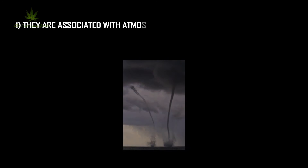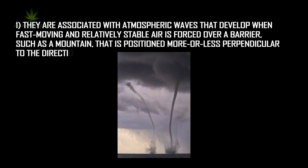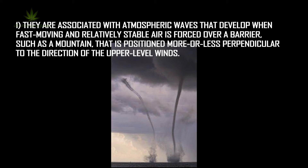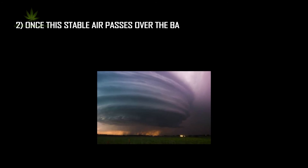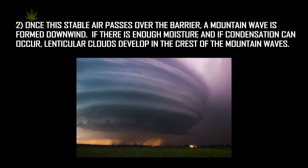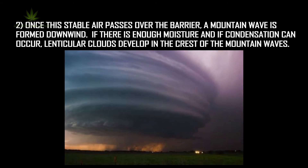Formation of lenticular clouds. They are associated with atmospheric waves that develop when fast-moving and relatively stable air is forced over a barrier, such as a mountain, that is positioned more or less perpendicular to the direction of the upper-level winds. Once the stable air passes over the barrier, a mountain wave is formed downwind. If there is enough moisture, and if condensation can occur, lenticular clouds develop in the crest of the mountain waves.